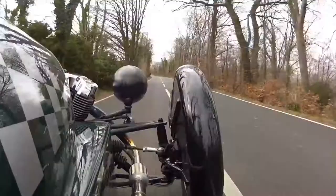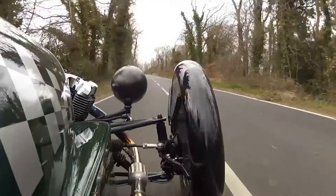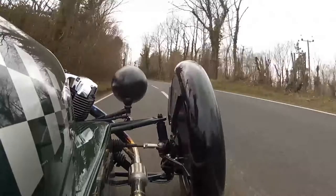Morgan also introduced new technology with this car. There is a sliding pillar front suspension — a design Morgan is known for — and instead of the old setup, what they've designed is a wishbone-style suspension on the front and a trailing arm on the rear.